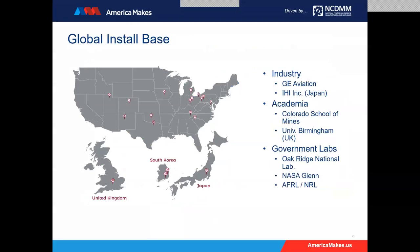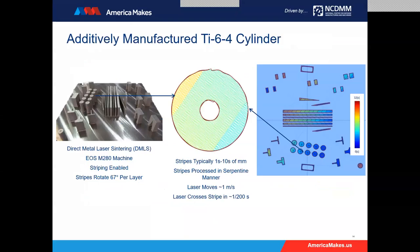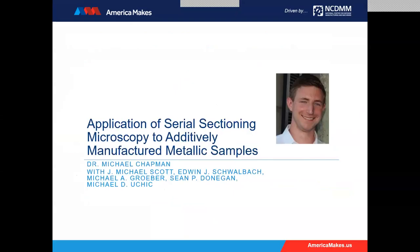That brings me to the end of the overview of the system. To bring up someone with examples of interest to this community, I'd like to introduce Dr. Mike Chapman, who will be talking about applying serial section microscopy to additively manufactured metallic samples. Thank you, Sundar. I'm a UES employee but I sit over at AFRL, and most of my work is on a RoboMet system that we've integrated with an SEM. Today I'm going to be talking about one of our case studies — an additively manufactured Ti-6-4 cylinder.